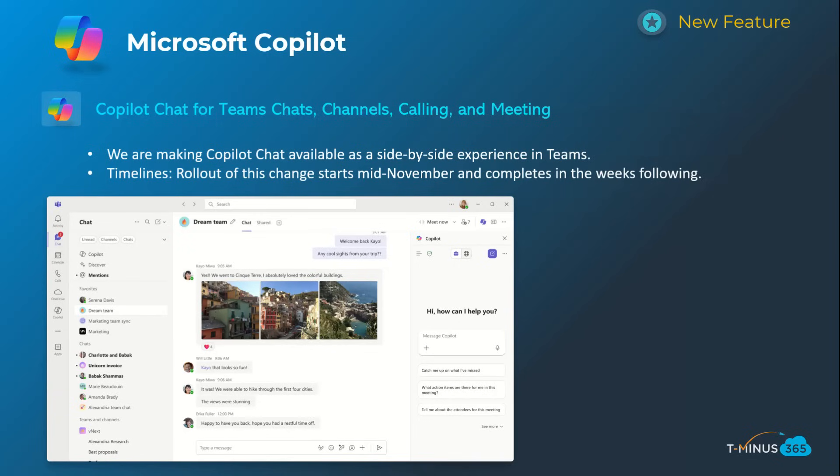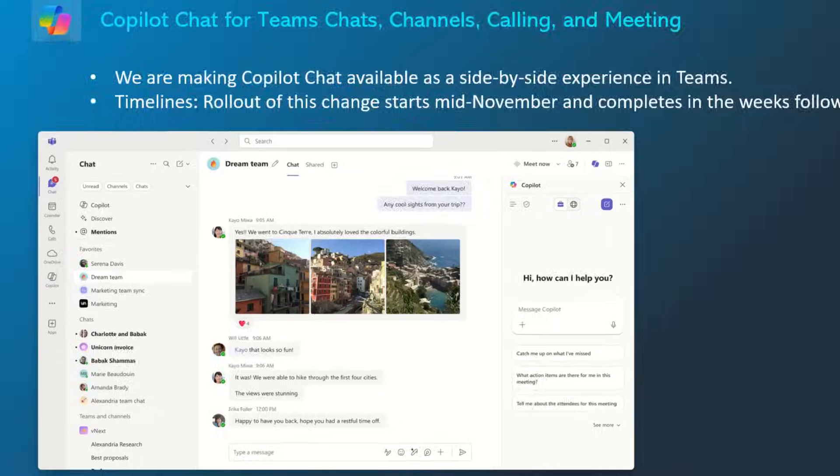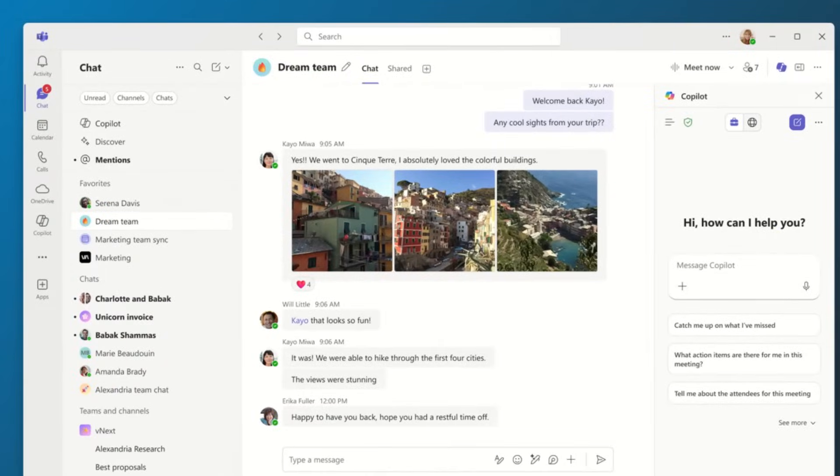The very last one for Copilot is giving you contextual information with Copilot on a sidebar versus having to go to a specific tab. This is helpful for chats, channels, calls, and meetings where you don't have to go back and forth — you can stay within the context of where you're at and still chat with Copilot. I think this is a really great and much-needed enhancement. This will start mid-November and complete a few weeks after that.